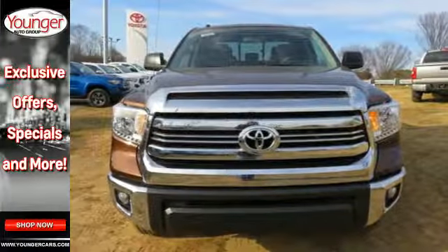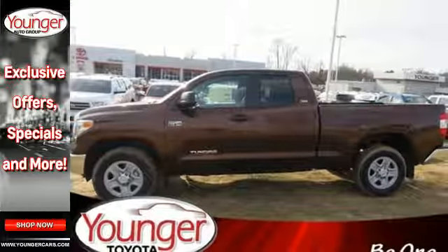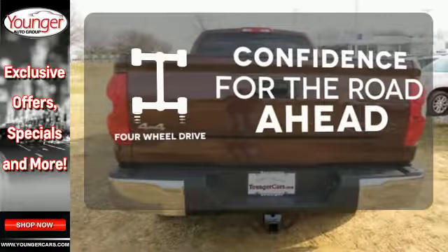The backup camera, Bluetooth, and star safety system with smart stop technology help keep you out of harm's way.